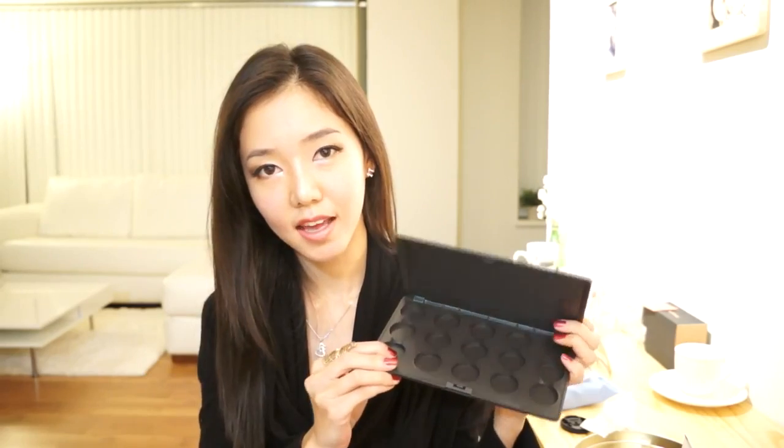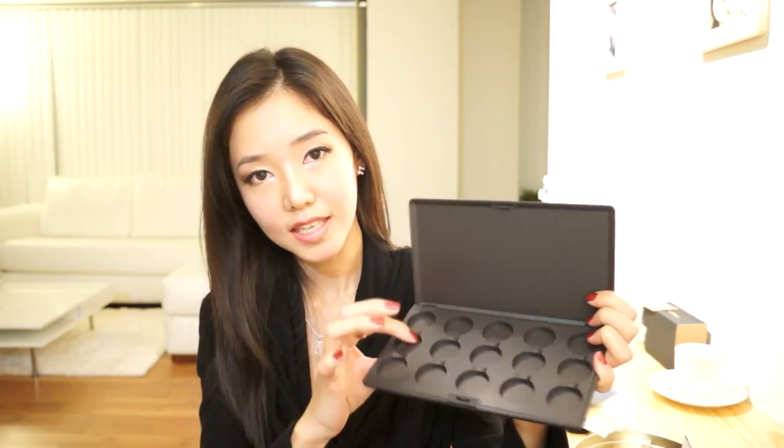The next thing I got is this MAC empty palette — this is the one that holds 15. There's also one that holds 4. I have so many individual MAC eyeshadows all piled up in one container, so it takes me forever to look for a certain color. But now I can separate all of them and stick them in one palette. One thing great about this is that the refill eyeshadows that fit into these palettes cost only $11.50, whereas the individual eyeshadows in the container cost like $14.50 — so you will be saving a lot of money.